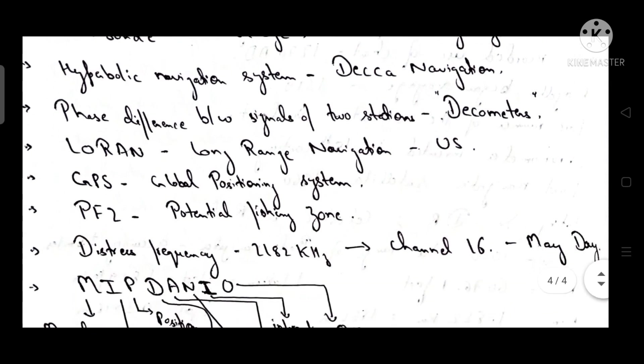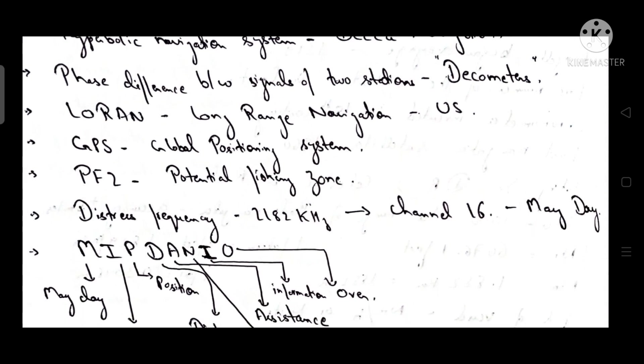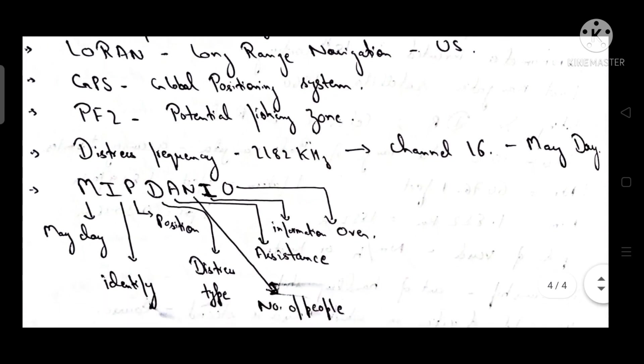DECCA is a hyperbolic navigation system. The phase difference between signals of two stations is known as decometers. LORAN stands for Long Range Navigation, developed by the US Army. GPS stands for Global Positioning System. PFZ stands for Potential Fishing Zone.